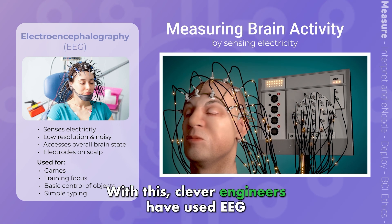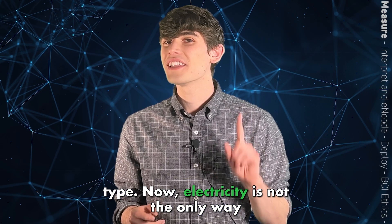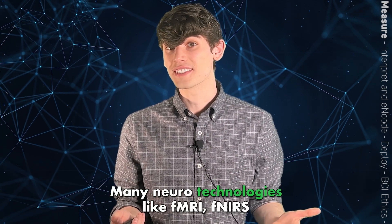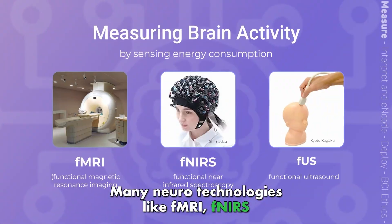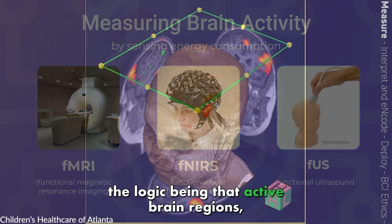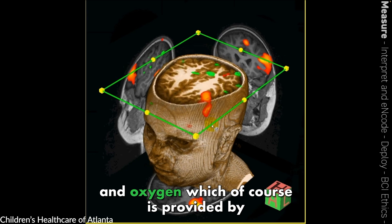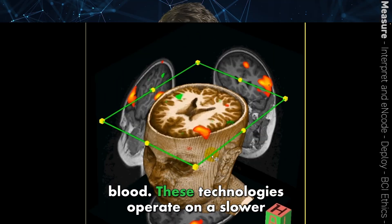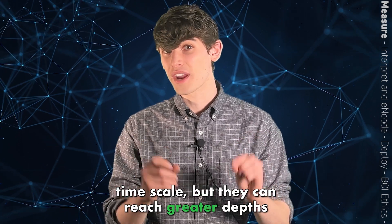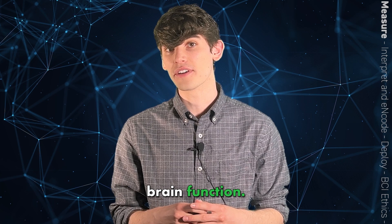With this, clever engineers have used EEG to levitate drones, improve users' focus, and type. Now, electricity is not the only way we can record brain activity. Many neurotechnologies like fMRI, fNIRS, and fUS detect changes in blood flow, with the logic being that active brain regions need more energy and oxygen, which is provided by blood. These technologies operate on a slower time scale, but they can reach greater depths compared to electrical interfaces, giving them a more complete window into overall brain function.